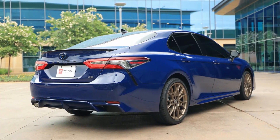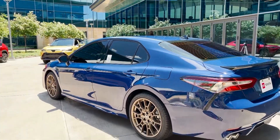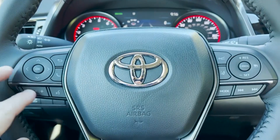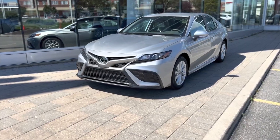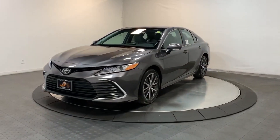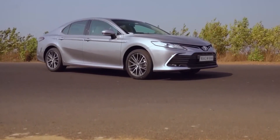All 2023 Toyota Camrys come with Toyota Safety Sense 2.5 Plus — an impressive suite of standard driver assistance features including adaptive cruise control, lane-keeping assist, and automatic emergency braking. Previously, some of these systems were too sensitive, but they have been refined for 2023 and work much better.